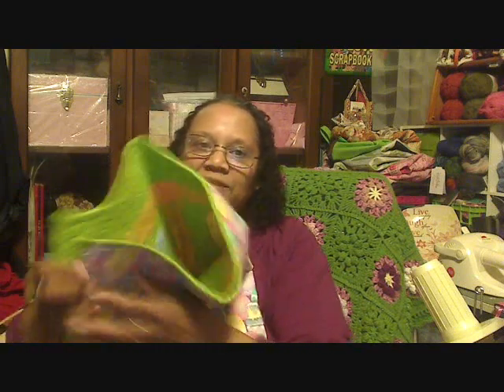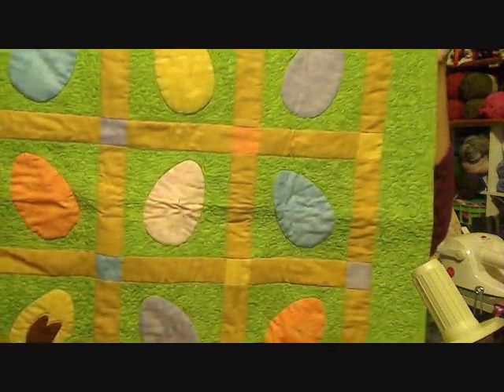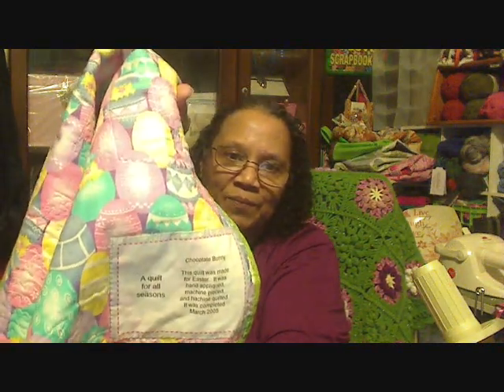This is one of the ones I'm getting ready to hang up now. The one I just took down is an Easter one. I have one for all the holidays — they're just small ones I make to hang there. There's the chocolate Easter bunny on the front, and the back just has some eggs. I made these little patches to say what they are.